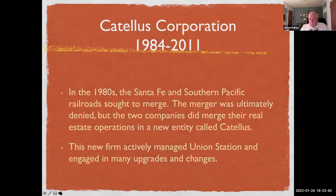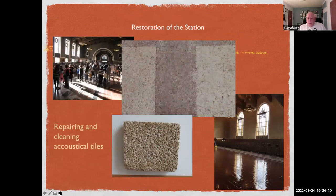In the 1980s, Santa Fe and Southern Pacific attempted to merge. The merger was ultimately denied, but the two companies did merge their real estate operations, creating a new entity called Catelus Corporation. This new firm actively managed Union Station and engaged in many upgrades and changes — among these was the restoration of the station itself. On the walls of the waiting room, the restaurant, and the ticketing area is acoustical tile — I always thought it was cork but it's actually a compound of cement and other materials, with no asbestos fortunately.